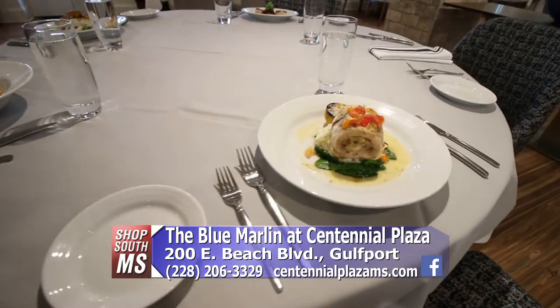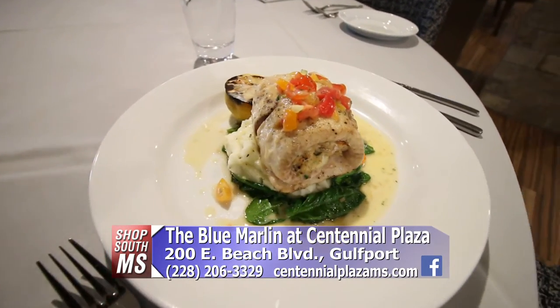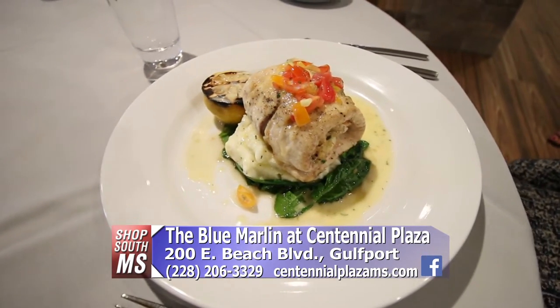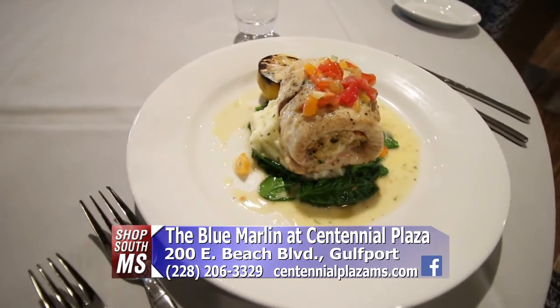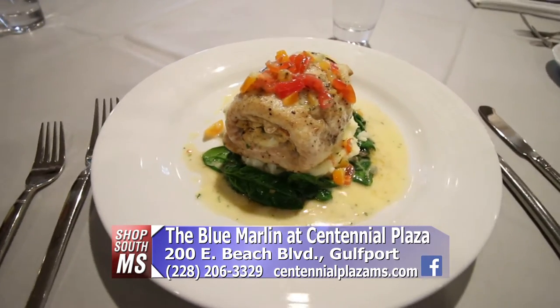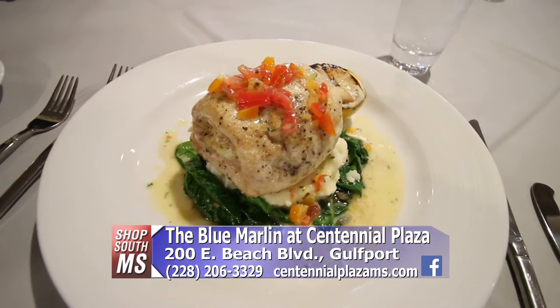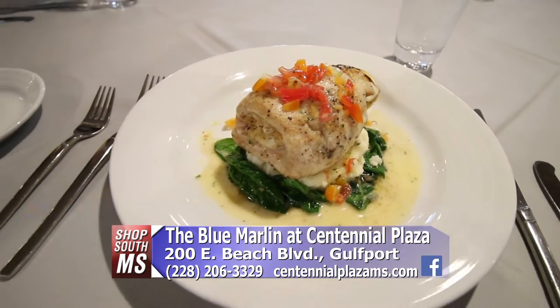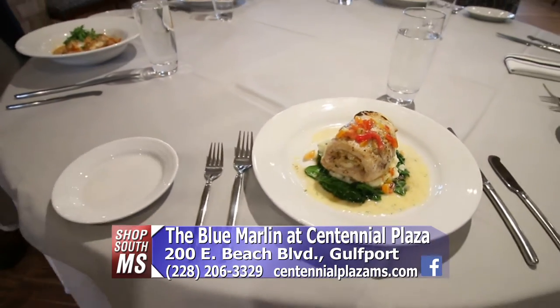And then we have this — it's a spin on a traditional stuffed flounder. It's a flounder roulade with sautéed spinach, herbed mashed potato, and a tomato parsley beurre blanc. Wow. And again, right from our waters. Everything's fresh in here.